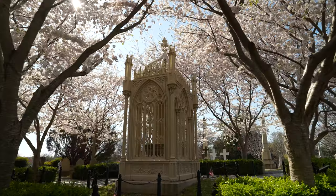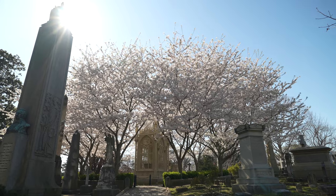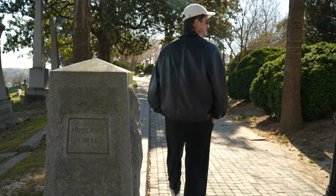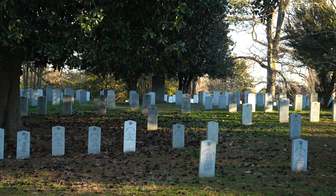A gem within this gem: there are two presidents buried here — the 5th president of the United States, James Monroe, and the 10th, John Tyler — and they're located right next to each other in the President's Circle. Also, if you're a history buff, the cemetery has the largest single burial location for Confederate soldiers.